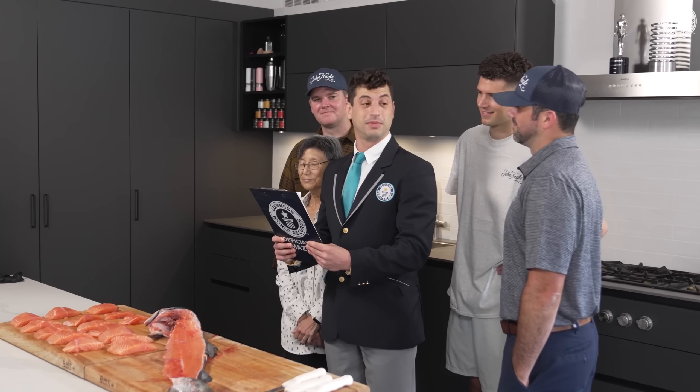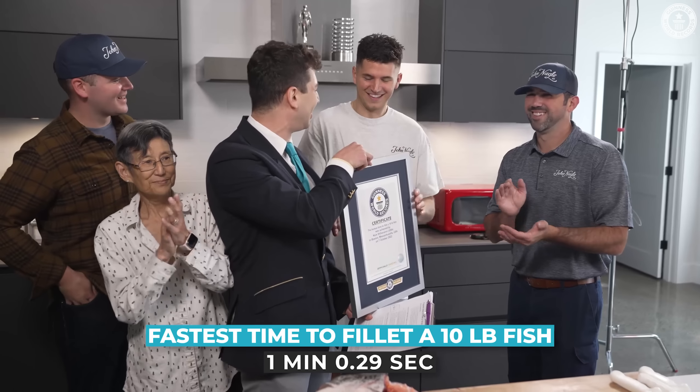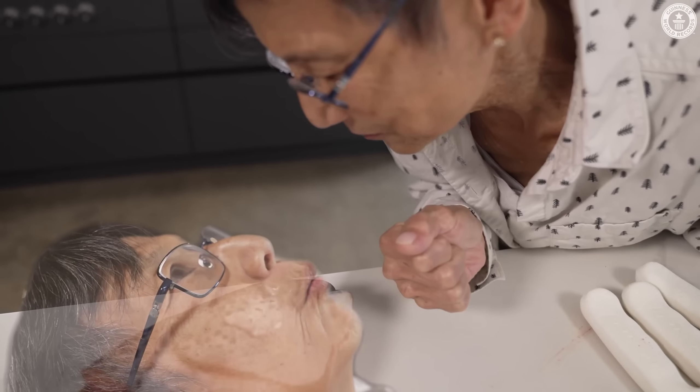Good job, Nick. The current record stands at 1 minute and 5 seconds, set by Gordon Ramsay. Nick, today you achieved 1 minute, 0.29 seconds. Congratulations, it's a new Guinness World Records title. Here we go. Another one for the record books. Great work today, fish.